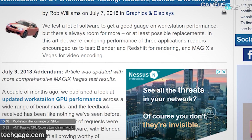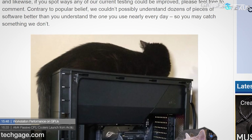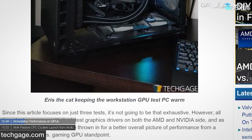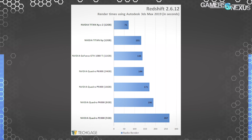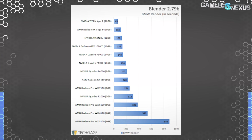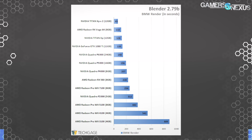Our friends at Tech Gauge published a detailed benchmark of workstation GPU performance — something we don't cover extensively ourselves. Their testing included 3ds Max 2019 rendering, where the Titan XP outperformed the 1080 Ti and Quadros, and Blender, where the AMD RX Vega 64 excelled and was only outperformed by dual Titan XP cards. They also tested Vegas — the editing software — among other workloads. Find their full results at techgauge.com.